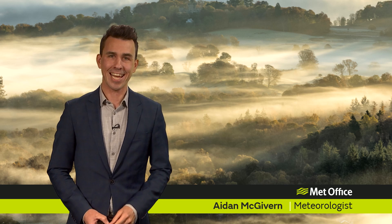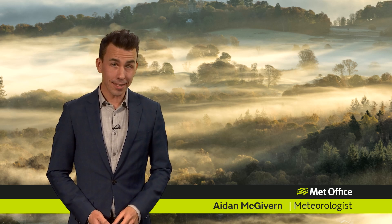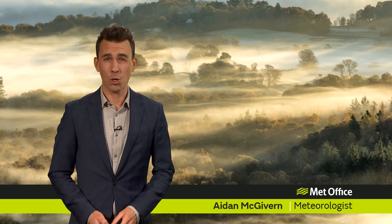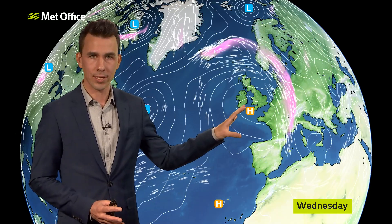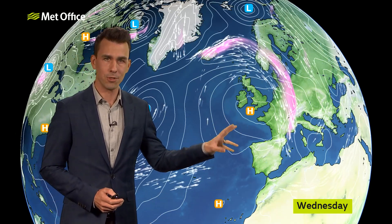Hello and welcome to the Met Office 10-day trend. Although not everywhere has been sunny this week, the weather has been fairly quiet — benign because of this area of high pressure that has been sitting effectively in the same place towards the southwest of the UK during the last few days.